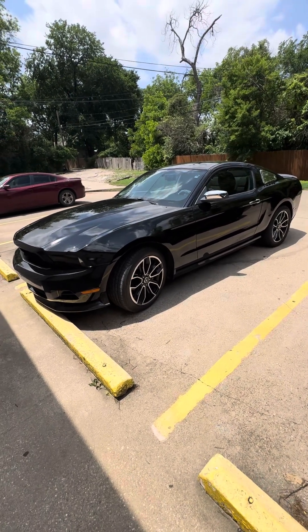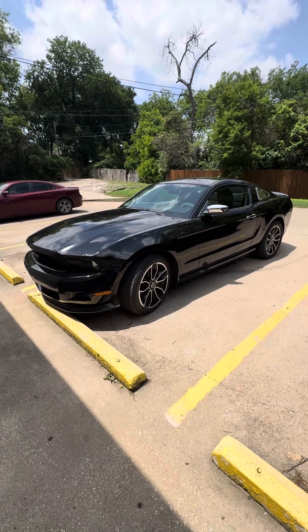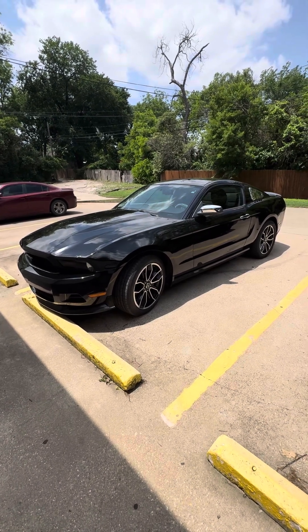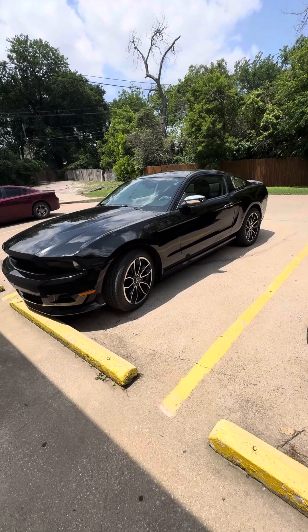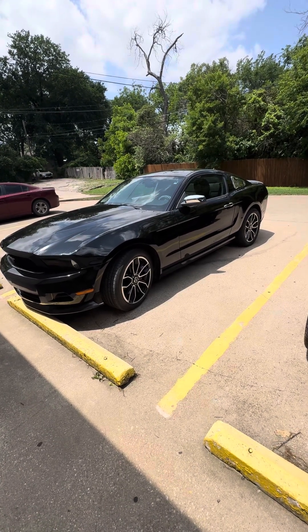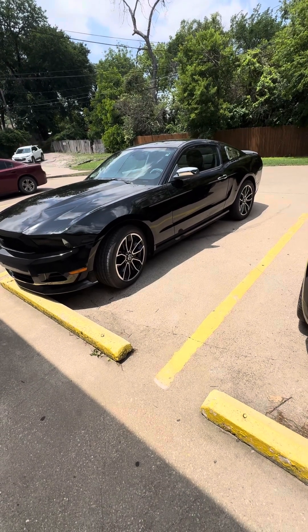I'm just going to make a quick video on the 2010 V6 Mustang — the blue one with the white stripes. Still the same Mustang, but I just made a lot of upgrades. I'm going to start it up here in a minute, let y'all hear what it sounds like. It still sounds good.